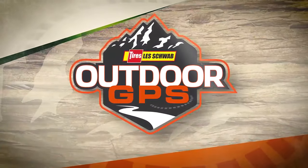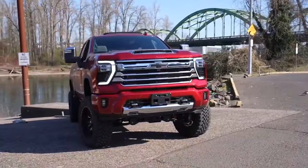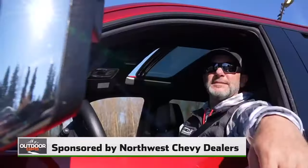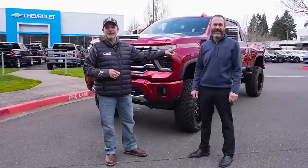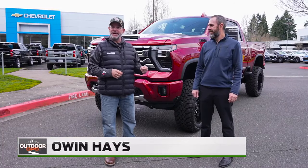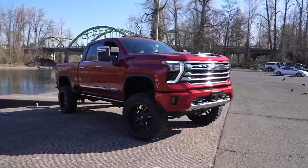Welcome back to Les Schwab Tire Center's Outdoor GPS, presented by Fisherman's Marine and Outdoor. I'm here with Keith Archer from the Northwest Chevy Dealers, and I'm here today to pick up my new 2024 Chevy Silverado 2500 HD.